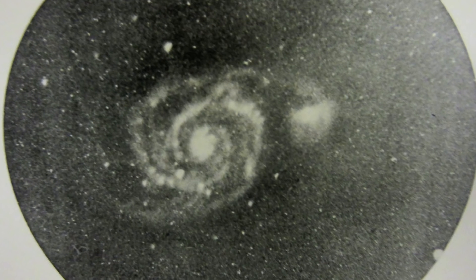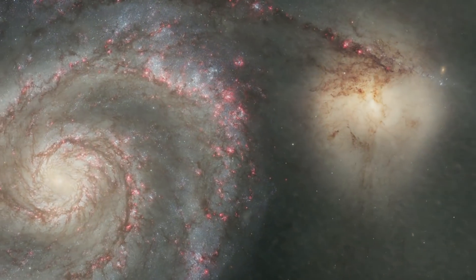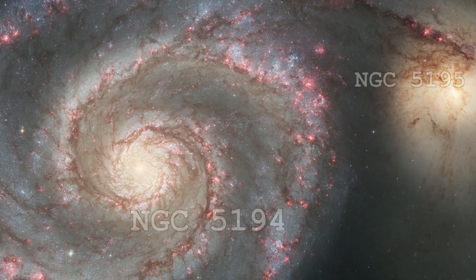From the Messier objects, it's one of the ones that Messier himself discovered. He found M51, and then his friend Méchain found this little companion galaxy as well. They have different NGC numbers, so they are actually different galaxies classified as such, but in the Messier catalogue it's catalogued as a single object.